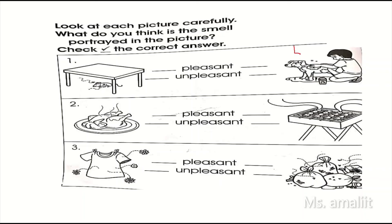Number four. Observe the picture again. What do you think is the smell? Is it pleasant or unpleasant?